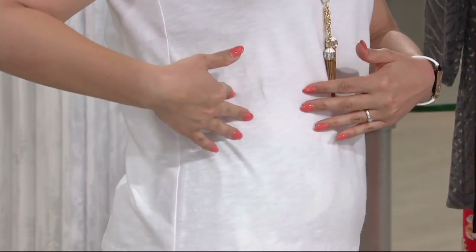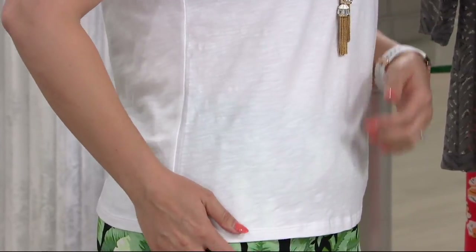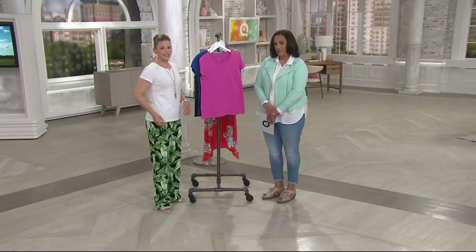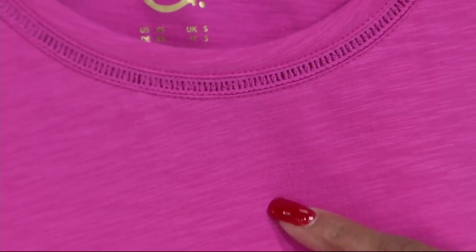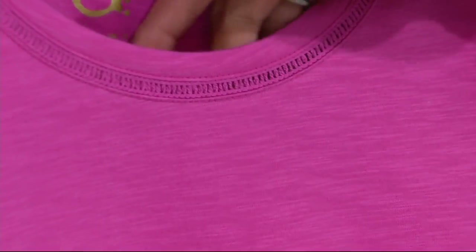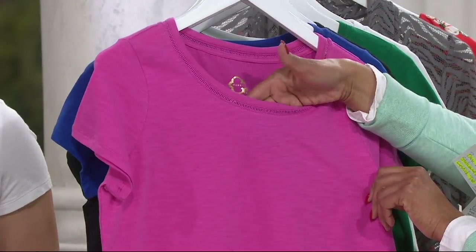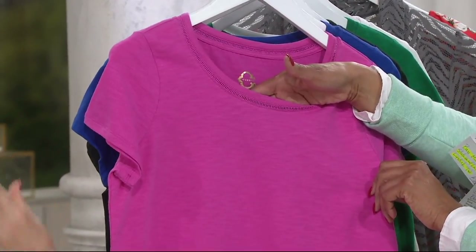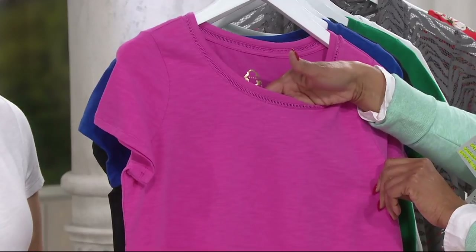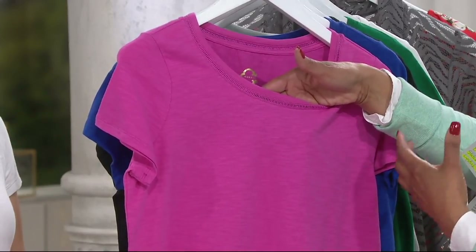We've been talking on social media about how much you love this slub knit fabrication - Sea Wonder does a really great job. The slub is the texture in the shirt itself - a little bit of textural interest - that's the slub technique, when they knit the cotton together. Oftentimes slub knit from department stores can be a little bit sheer and lightweight, but ours is not. It's very breathable thanks to that 96% cotton, but it's got a great weight and drape. You're not going to need to wear a camisole under it - even in the white fabrication.